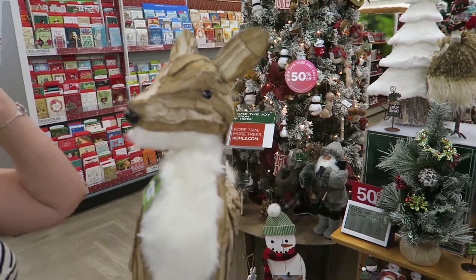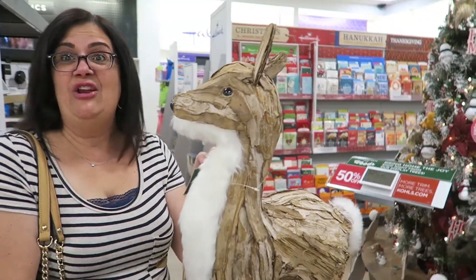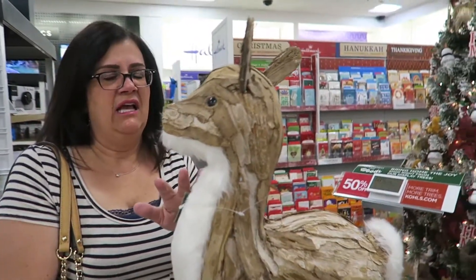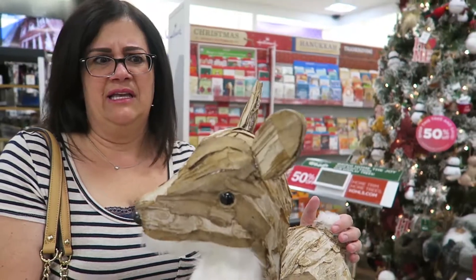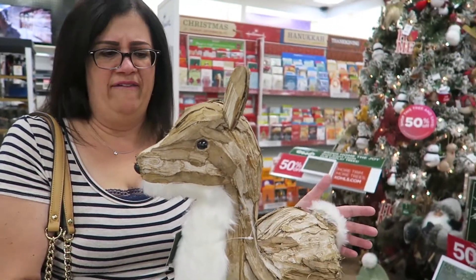Let's see how much this is. Oh no. $80! How is that $80? It's a certain brand? It's 50% off, but you guys, this is not worth $40. I'm sorry. I love Kohl's, but seriously... Yeah, even 50% off. Maybe $15.